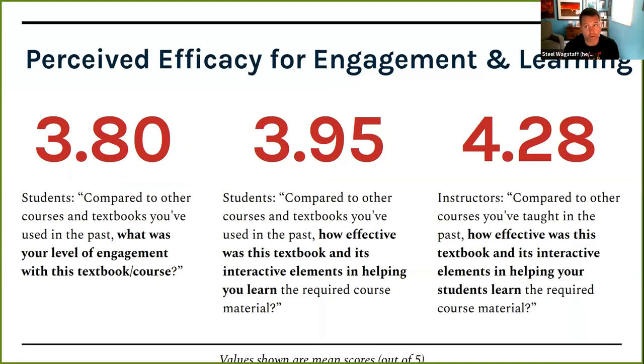On efficacy: students told us that compared to other courses and textbooks, their level of engagement was higher than average — on a one-to-five scale, the average score was 3.8, meaning slightly more than average. We also asked how effective it was in helping them learn the required course material; they ranked that closer to an average score of 4. When we asked instructors the same question, they ranked it even higher and said it was very effective in helping their students learn compared to other courses they'd taught.